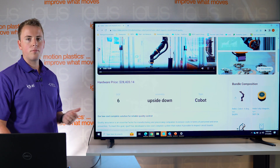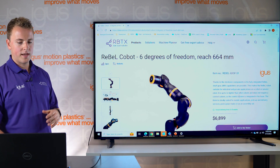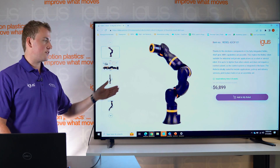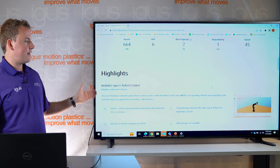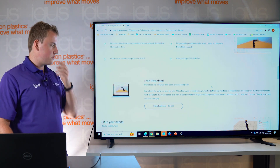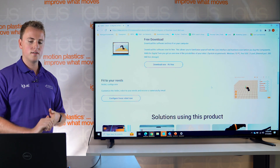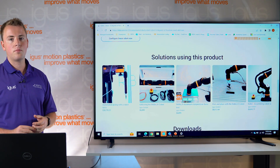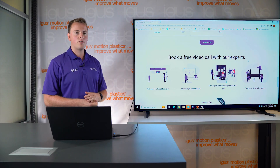Here we can see we use the Rebel robot from iGUS. This is the product page of the Rebel. It comes with some pictures, a brief description, the price, and you can add it to your shopping cart. It also comes with more technical specs and highlights information that is interesting to know. If you scroll further down you come to the download section where you can download the manual, find more links, more information about the product, and some interesting other solutions that the product has been used in.